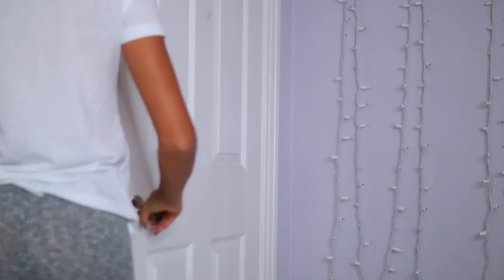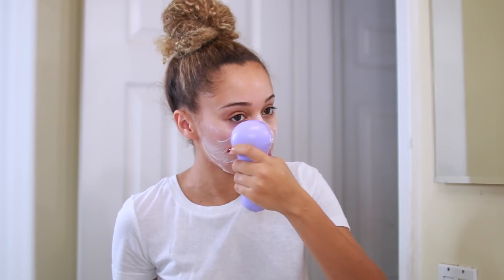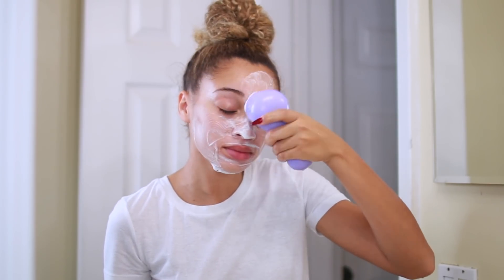So once I get up and go into the bathroom, it's time for me to wash my face. I'm just using my Clinique soap with my Clarisonic to be able to clean my skin.